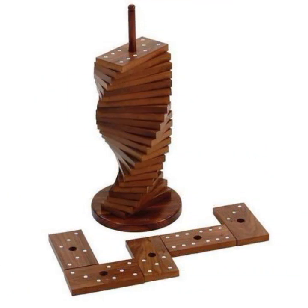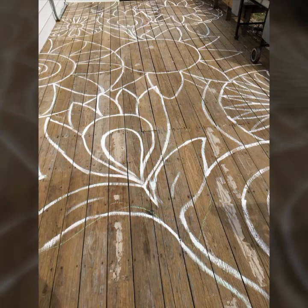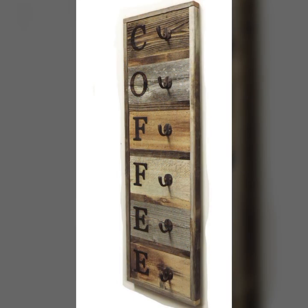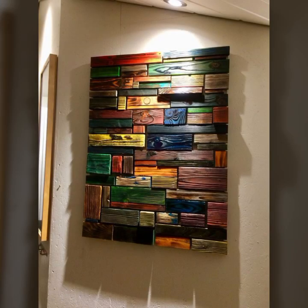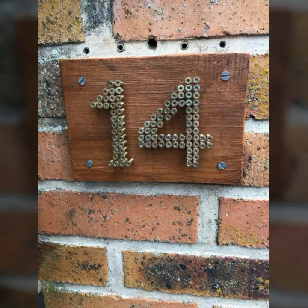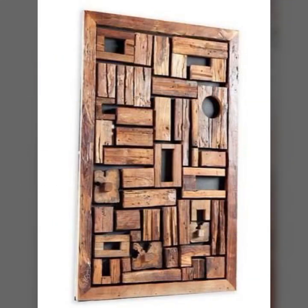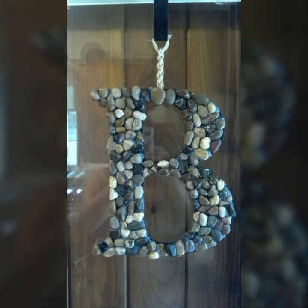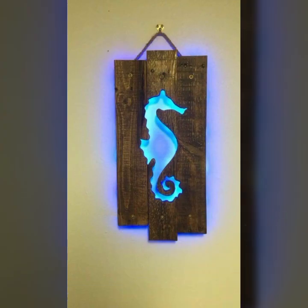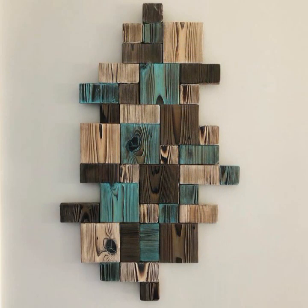Beautiful designs, beautiful ideas, beautiful home decor ideas — every type of decoration you can see in this video. Please friends, watch my video till the end. For more designs and more ideas you can visit my channel and see more collection about wood.